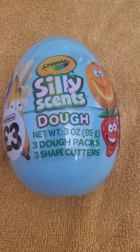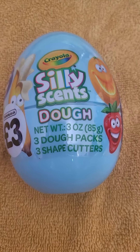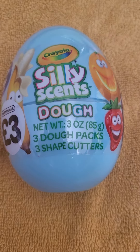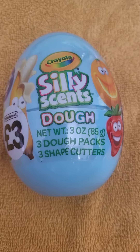Hello guys and welcome back to Abster. So today I have found in The Works Silly Scents by Cruella, and this is like £3 from The Works. I have actually never ever seen these — I don't know if anyone else has.